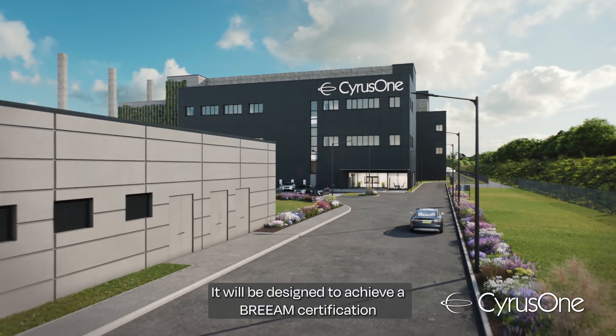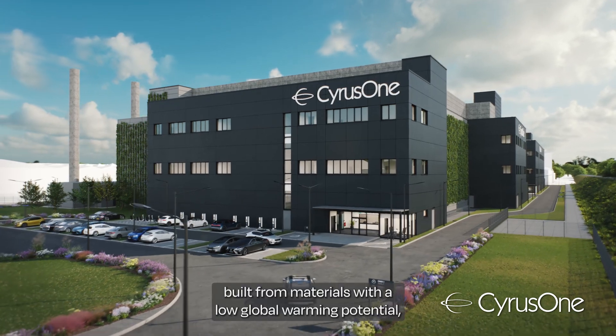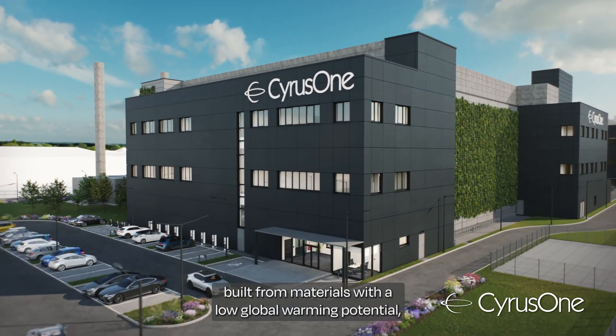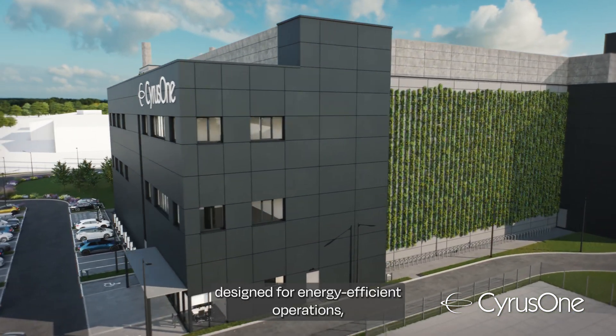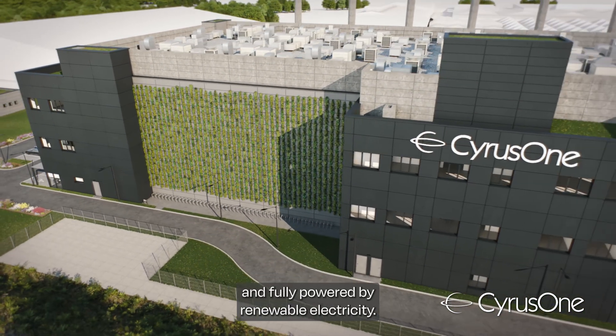It will be designed to achieve a BREEAM certification of very good as a minimum, built from materials with a low global warming potential, designed for energy efficient operations and fully powered by renewable electricity.